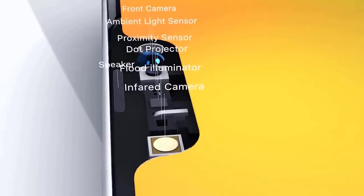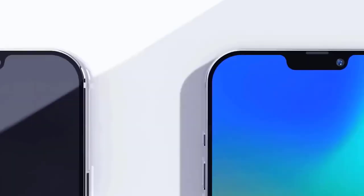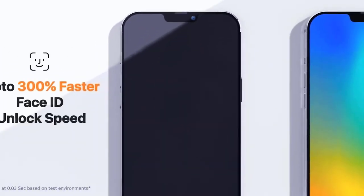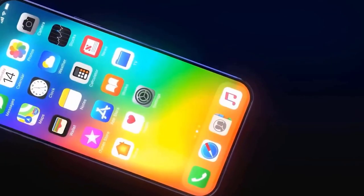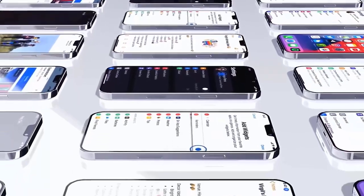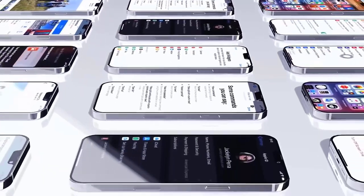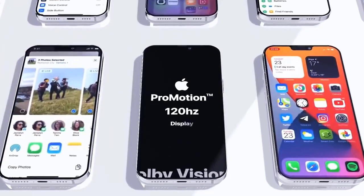The iPhone 12 Max is a 6.1-inch iPhone featuring the same hardware as the standard iPhone 12: A14 processor, 4GB of RAM, 128GB or 256GB of storage, and dual rear cameras. The biggest differences will be the screen and battery size, both of which will see increases.